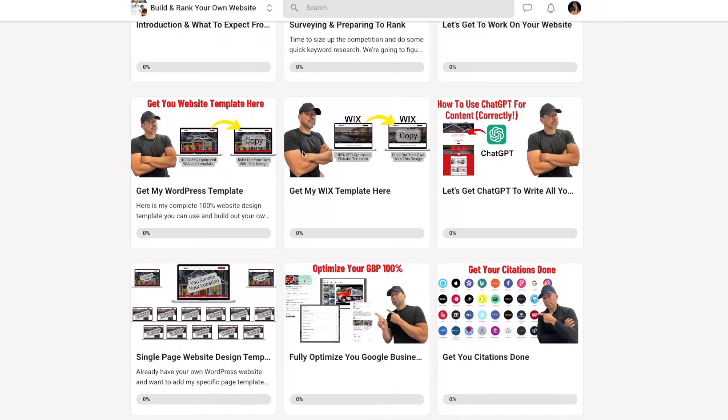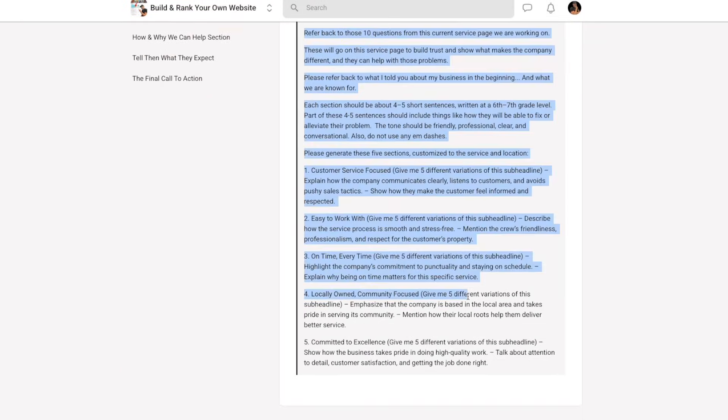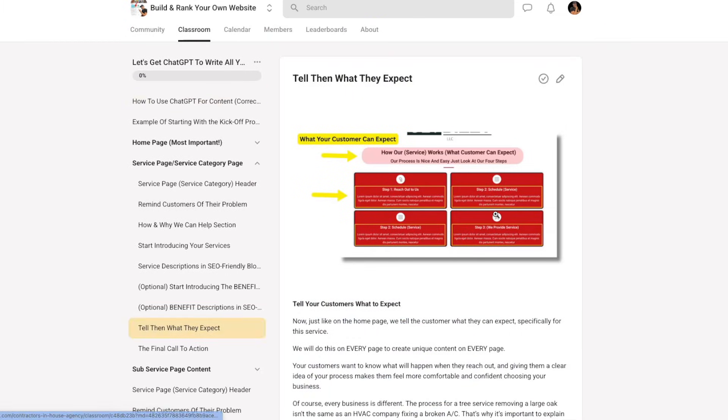What I specialize in on this channel is showing you how to use Google, the map listing, and your website to get you in front of customers looking for your services the moment they need them. If you're a contractor or home service business owner who wants this done for you, reach out to me in the description below — I have pricing for websites and SEO. If you want to learn how to build these websites yourself, check out my school group where I show exactly how I build websites step by step with ChatGPT prompts, how to write all the content, and how to structure everything from scratch.